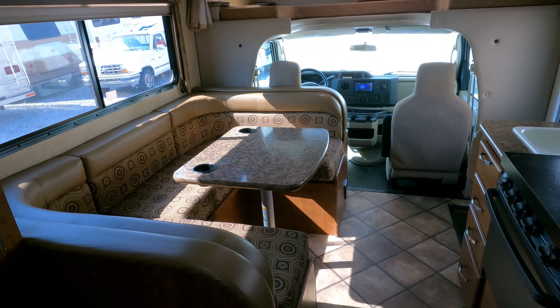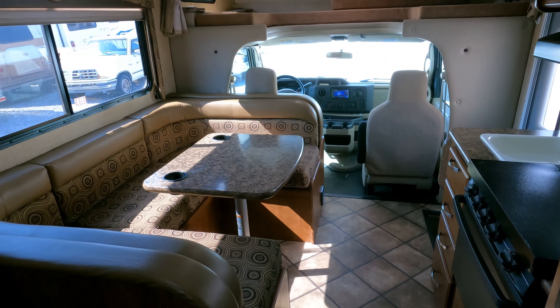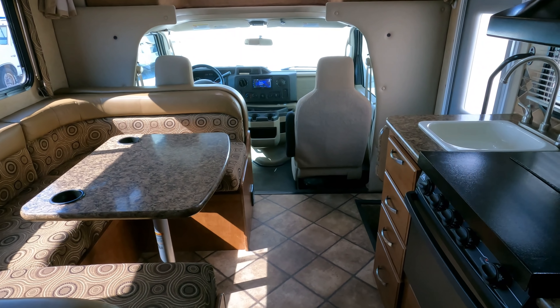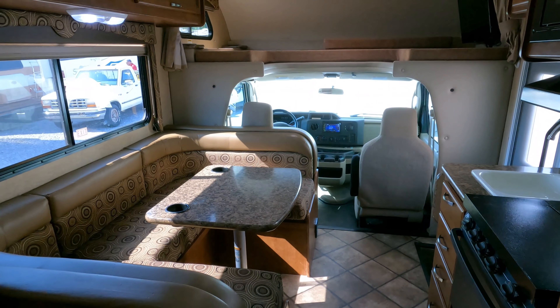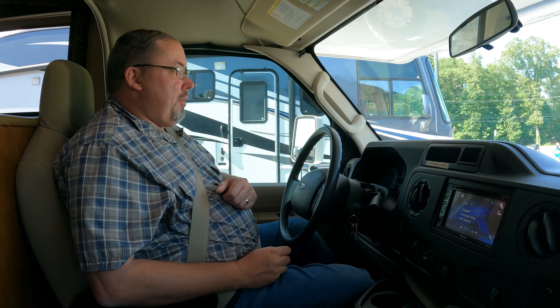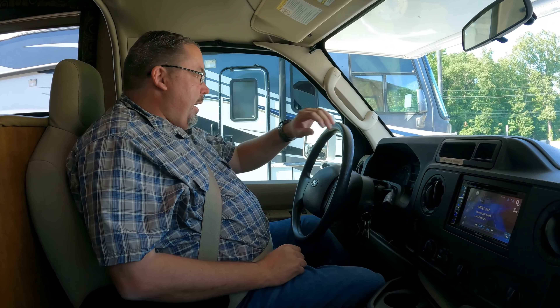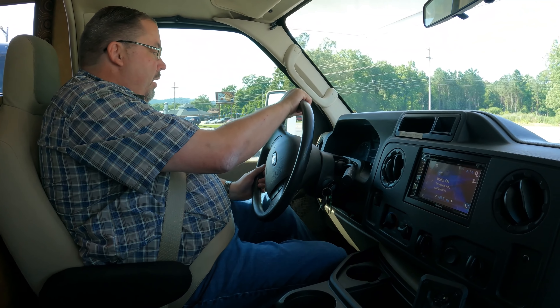Thank you all for watching — stay tuned for a test drive. I got one of my sales people, Shane, to be the volunteer cameraman. If you have any questions about this motorhome, you can call or text Shane on his cell at 423-347-8478. He can help you out any way he can. Let's take this thing down the road and check out this little hot rod — a V10 in a 23-foot, 11-inch motorhome. This thing ought to get it!